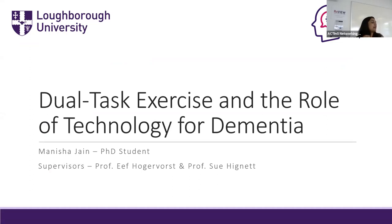Hi everybody and welcome. My name is Manisha Jain. I'm a PhD student here at Loughborough University. Before I came to Loughborough, I was a student at the University of Nottingham, where I got my bachelor's degree in psychology and my master's degree in mental health research and practice.